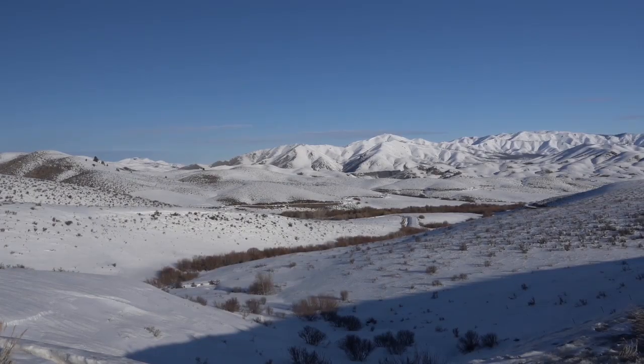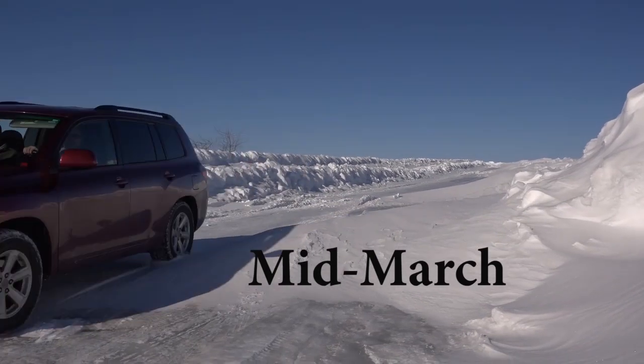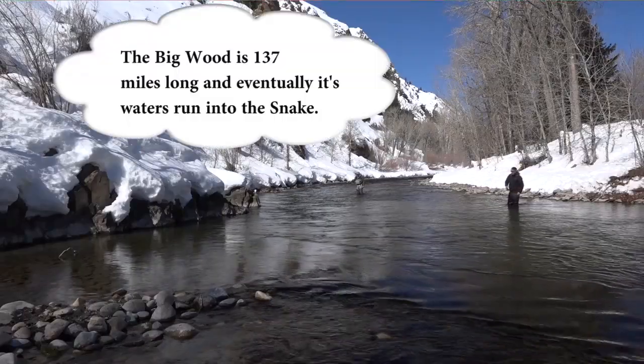We entered the beautiful Sun Valley in Idaho with great anticipation, and soon we're casting into the Big Wood River.